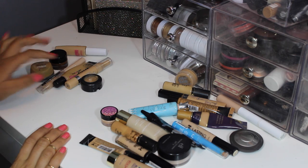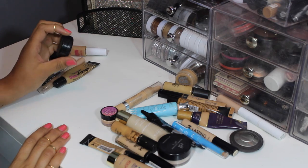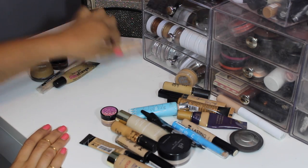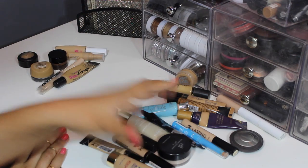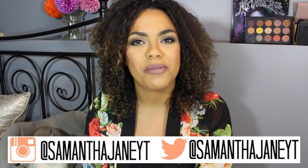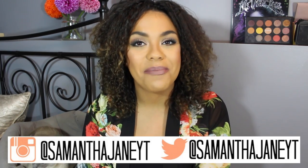So this is what's staying and this is what's going. I didn't do as well as I had hoped, but I'm just proud I'm getting rid of this MAC concealer even though I love it — it's just way too old. Thank you so much for watching! Let me know down below what declutter series you'd like to see next. You can find me on Instagram and Twitter at Samantha Jane YT — see you guys next time, bye!